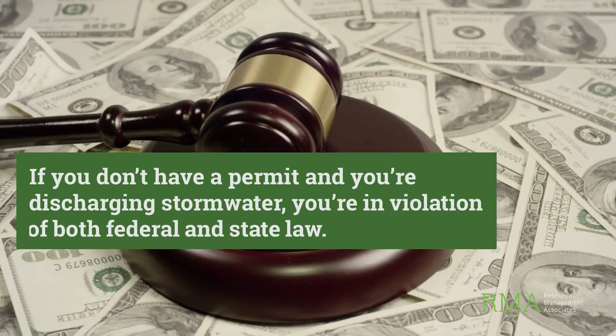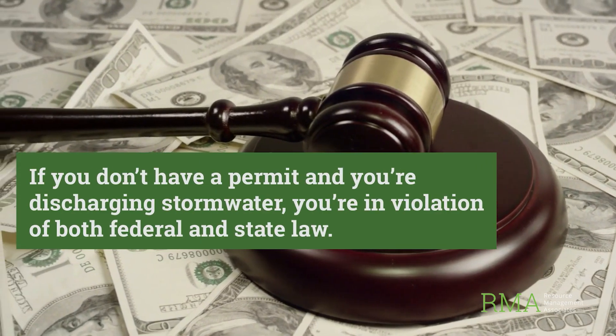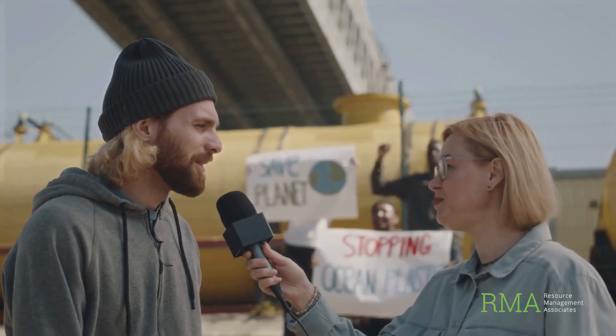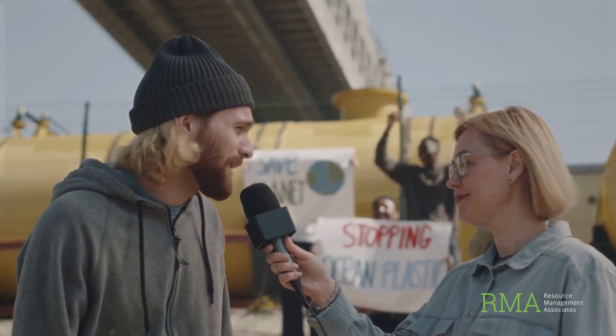If you don't have a permit and you're discharging stormwater, you're in violation of both federal and state law. And it doesn't stop at fines. If that runoff causes downstream impacts, you can be sued by third parties and forced to get into compliance whether you want to or not. We've seen six-figure penalties and court-ordered cleanups. It gets ugly and expensive fast.